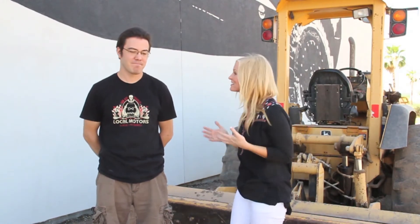Welcome back to Local Motors Live. We are just outside the Micro Factory and I'm with Matt Jackson, one of our community managers. We actually have some really exciting news for all of our community members, right?